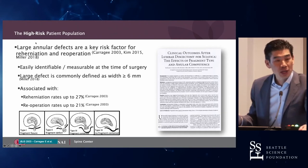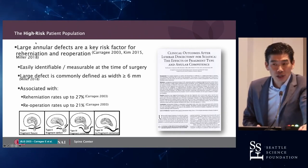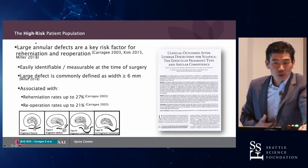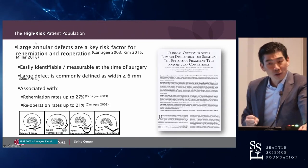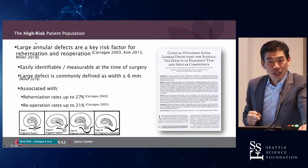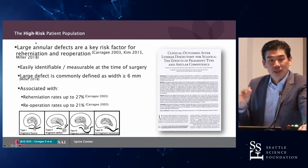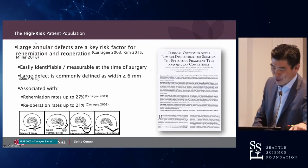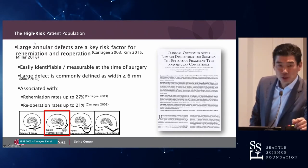CARIGEE has shown us that those with full annular defects have a high chance of recurrence. If I ask the audience, how many people would say their recurrent disc herniation rate is greater than 10%? Only two honest people. How many believe it's less than 10%? Less than 5%? Well, it's a jaded question because it really depends on the annular defect size, and that's been shown.